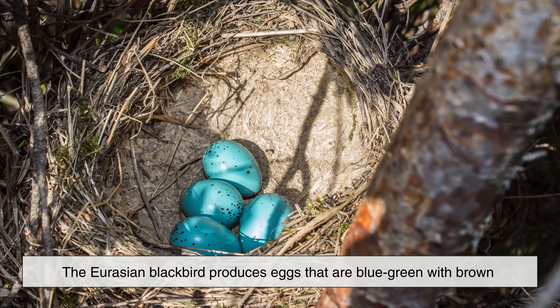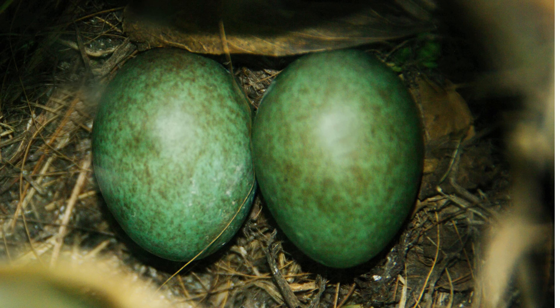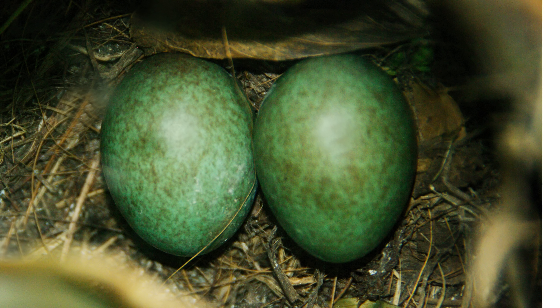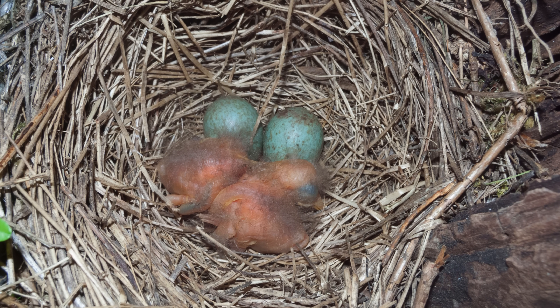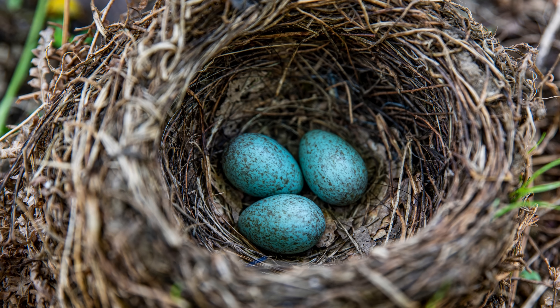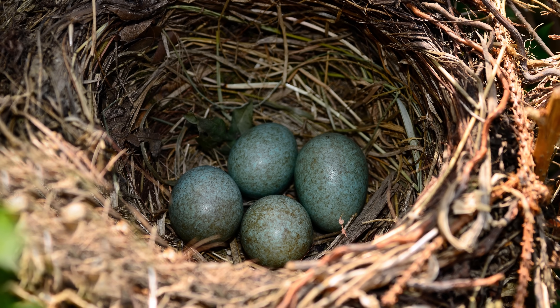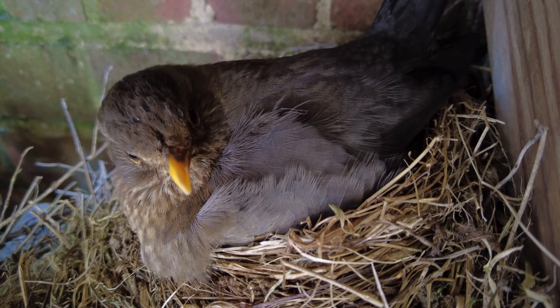The Eurasian Blackbird produces eggs that are blue-green with brown or reddish speckles. Unlike the American Robin, these eggs show more variation in color and pattern. Blackbirds often nest in semi-open locations, making egg appearance a compromise between camouflage and signaling. The speckling helps break up the egg's outline, while the blue base color may still play a role in mate communication.